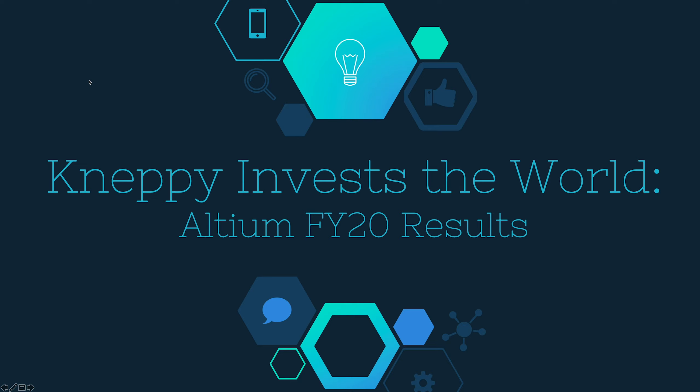Welcome to NEPI Invest the World. Today I'm going to be diving into Altium's full year results for this year. A bit of disclosure here — I have been an Altium shareholder, or I was an Altium shareholder for the best part of about four years or so, up until recently when I changed super funds, and my old super fund had to sell out of all my shareholdings.